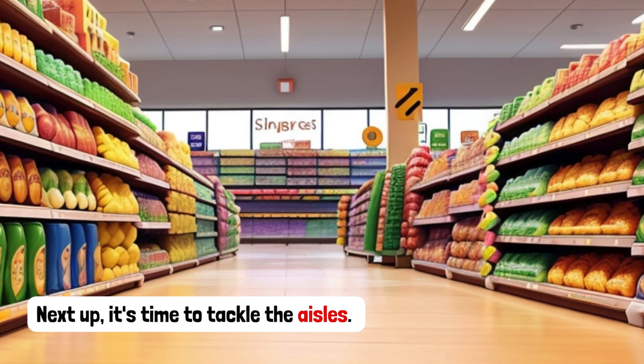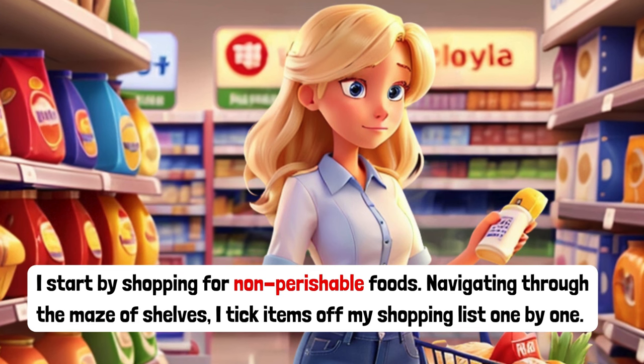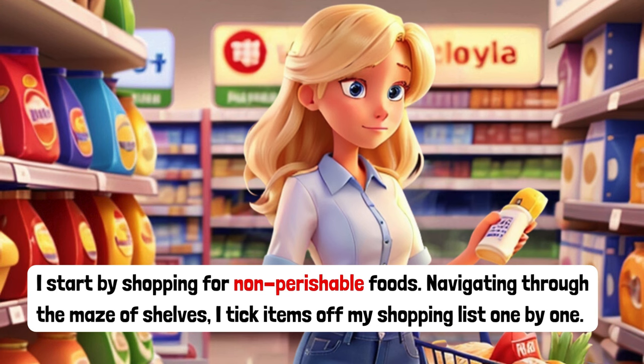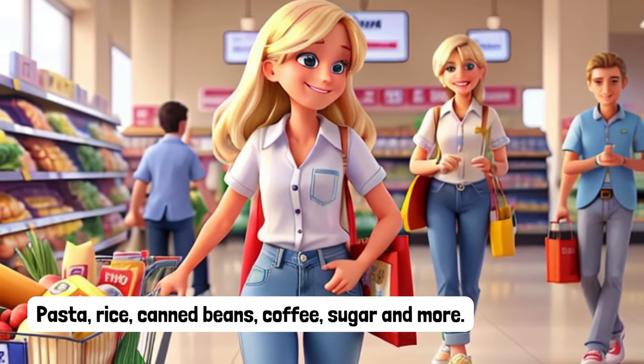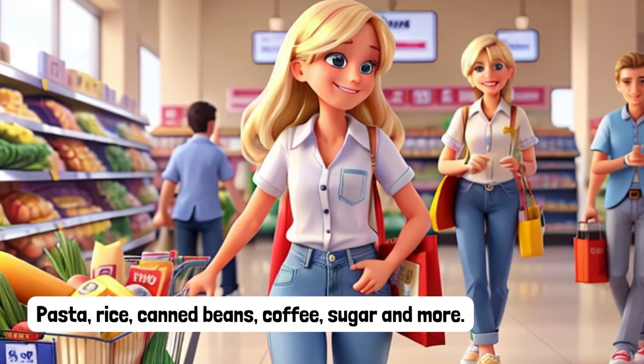Next up, it's time to tackle the aisles. I start by shopping for non-perishable foods. Navigating through the maze of shelves, I tick items off my shopping list one by one. Pasta, rice, canned beans, coffee, sugar and more.